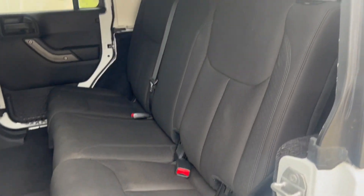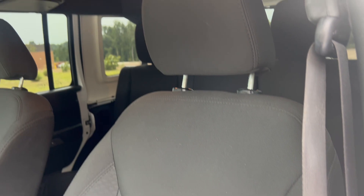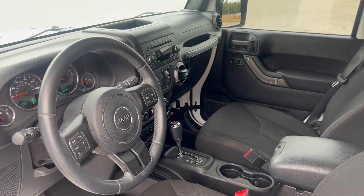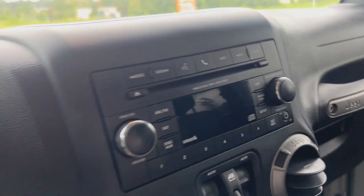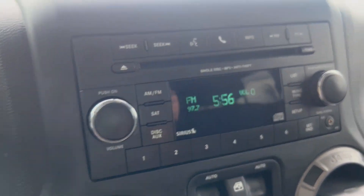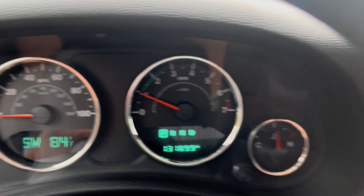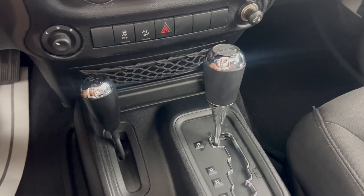You've got your cloth interior. So you've got 131,899 on the odometer. Again, it is four-wheel drive, automatic transmission.